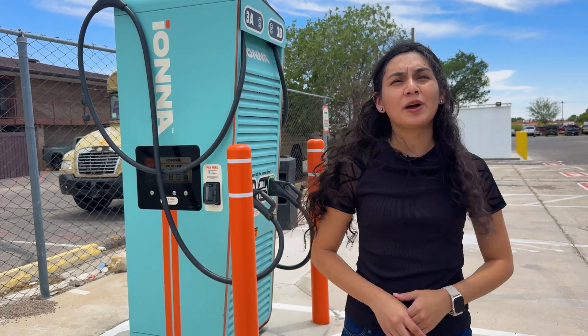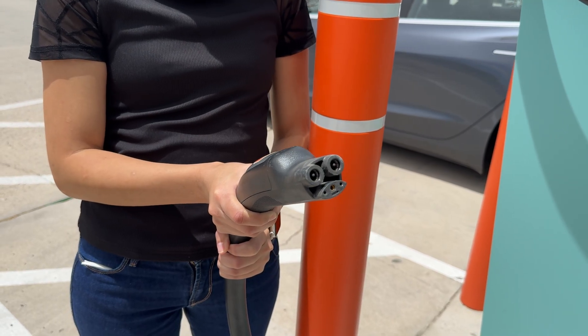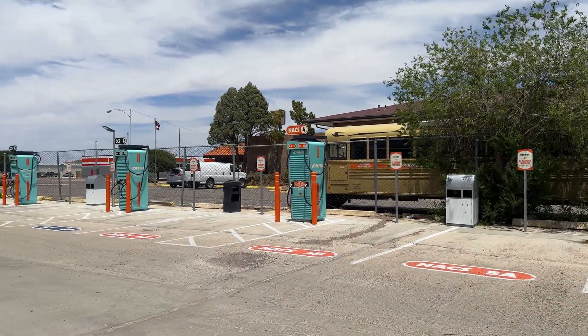Plug and charge is on its way and it's making things even easier. One other nice thing is that these also have NACS connectors on them, so if you drive a Tesla or a new IONIQ 5, you won't even need an adapter. This site has a total of six CCS plugs and four NACS, so it's a pretty decent size.